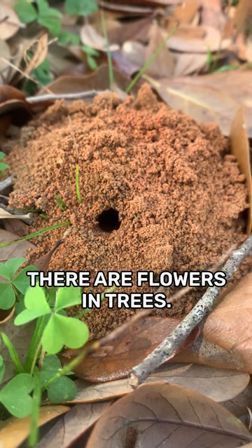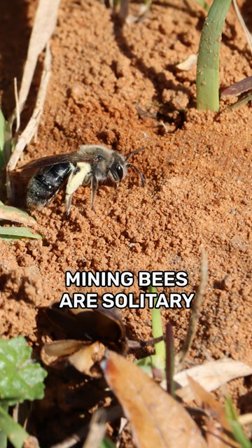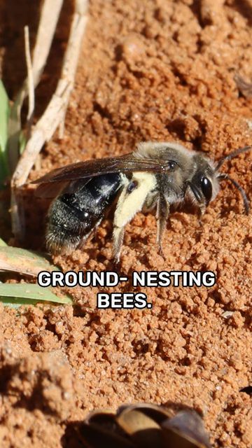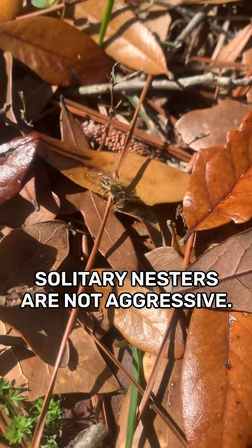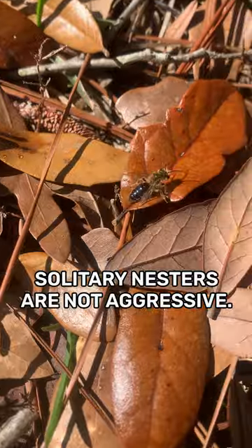They're coming out now because there are flowers and trees. Mining bees are solitary ground-nesting bees. That means one adult bee per nest, which is important because solitary nesters are not typically aggressive.